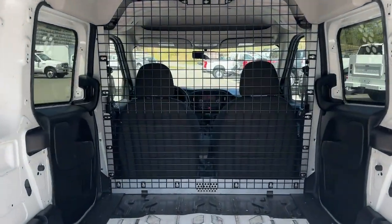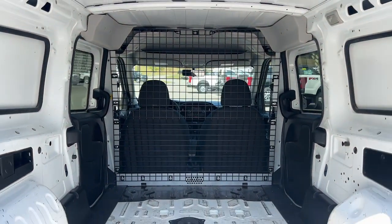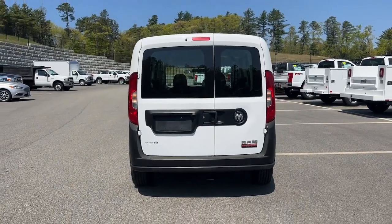Enjoy a view of this convenient Ram Promaster City — the work van that leverages impressive cargo capacity, modern tech, and easy maneuverability to help your business succeed.